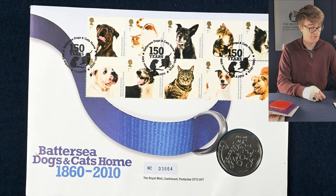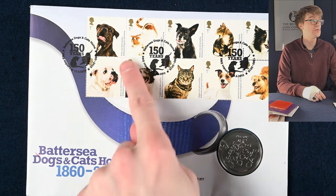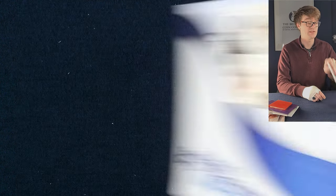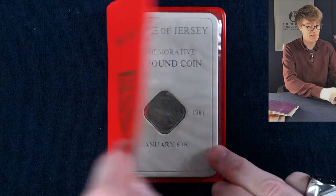This is a token or medal cover made by the Royal Mint. We've got the stamps which have been cancelled and the medal here — this is a Battersea Dogs and Cats Home anniversary piece. It's got quite a cool design with that little dog on the other side.